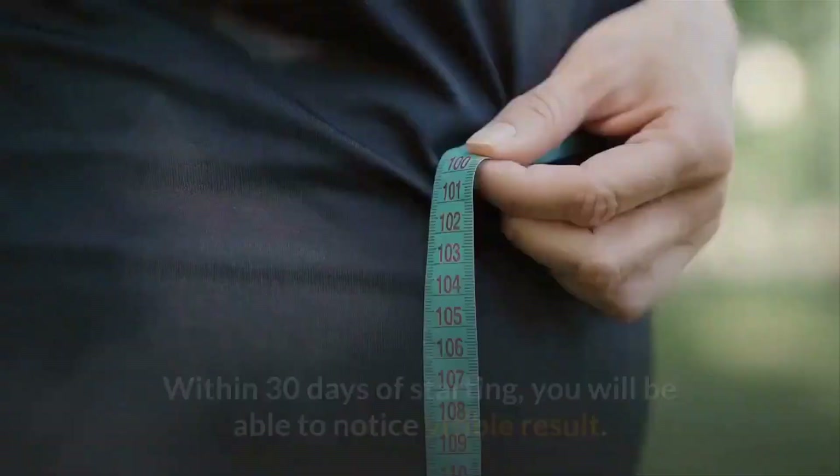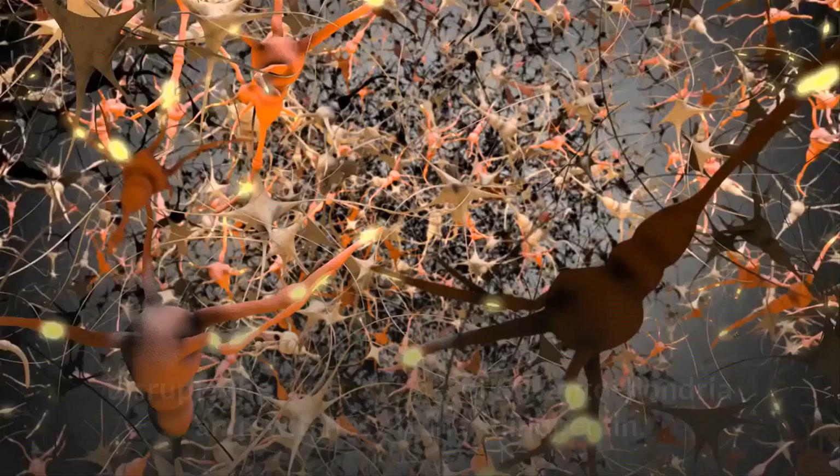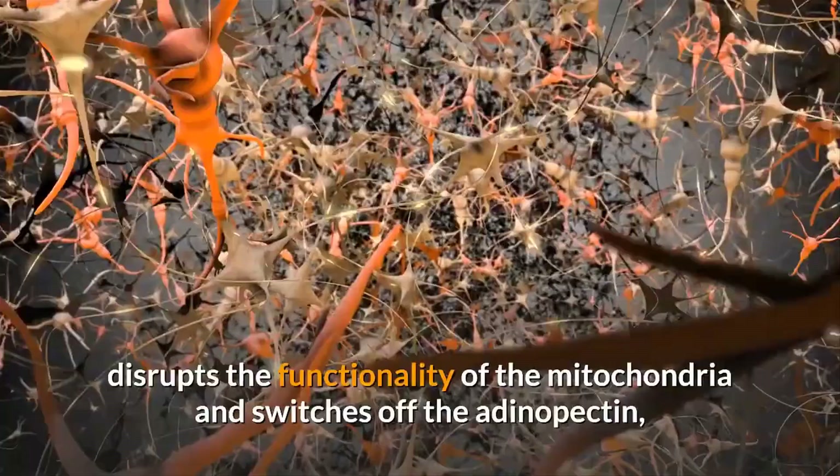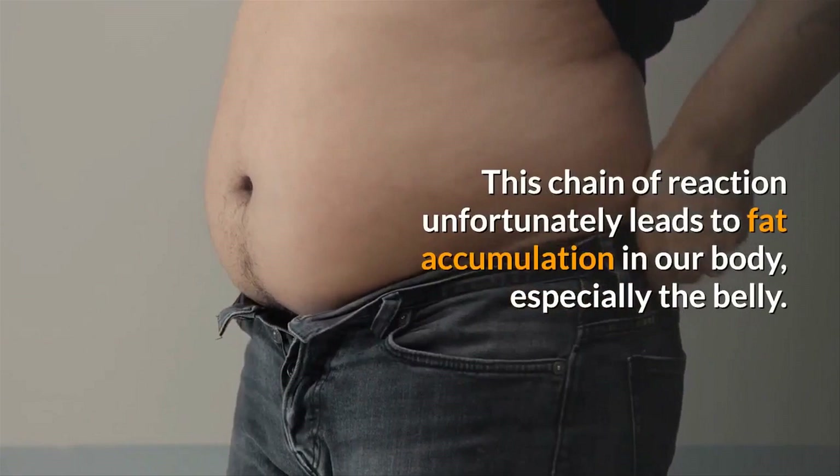Within 30 days of starting, you will be able to notice visible results. This is because Okinawa Flat Belly Tonic targets the C-Reactive Protein, or CRP, which disrupts the functionality of the mitochondria and switches off the adiponectin — the hormone responsible for our metabolic activity. This chain of reaction unfortunately leads to fat accumulation in our body, especially the belly.